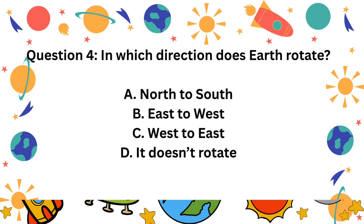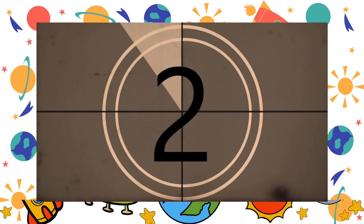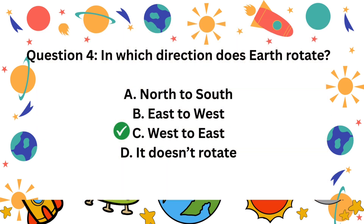Question 4. In which direction does Earth rotate? A. North to south. B. East to west. C. West to east. D. It doesn't rotate. The correct answer is C. West to east.